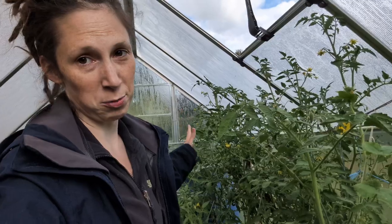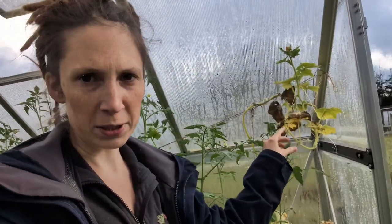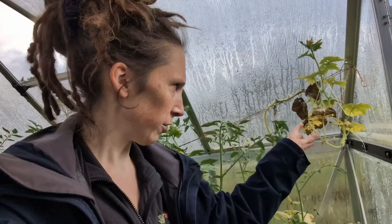We're going to start in the greenhouse where we've got a little bit of a jungle. If I go in here, this entire side is filled with tomato vines and melon vines. There's also this pitiful little cucumber in here. Not looking very good.